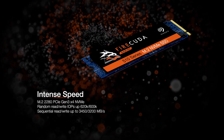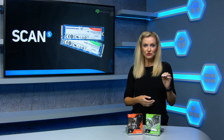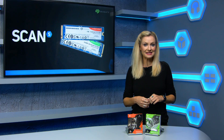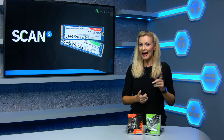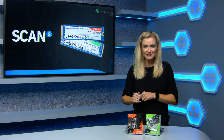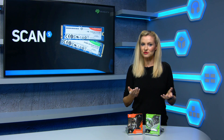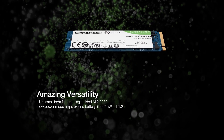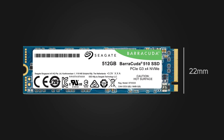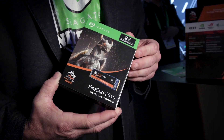Both ranges boast super fast read and write speeds, and in this video we'll be putting the 1TB Firecuda 510 through its paces alongside a 1TB from a top-tier brand for direct comparison. The 512 gigabyte Barracuda 510 will also be tested with some benchmarks. Before we get to the results, let's take a closer look at the specs. Both ranges are a 2280 M.2 NVMe form factor, which means it's 22 millimeters wide and 80 millimeters long. Despite its compact size, it packs in massive speed and capacity.